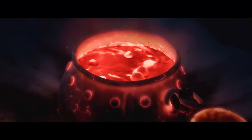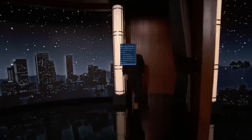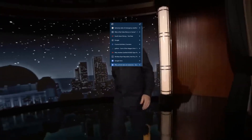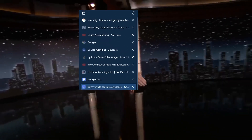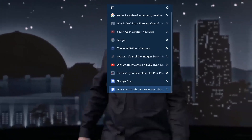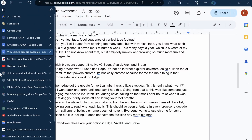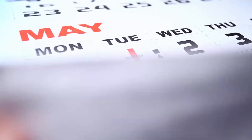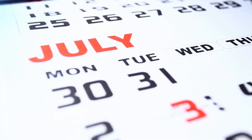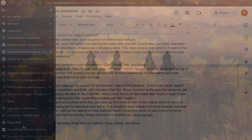So what's the magical solution? Everybody, meet vertical tabs. Yeah, you'll still suffer from opening too many tabs, but with vertical tabs you know what each tab is at a glance. It supposedly saves you X minutes a week, this many days a year, which is 5 years of your total life — I don't know about that. But it definitely makes web browsing so much more fun and manageable.